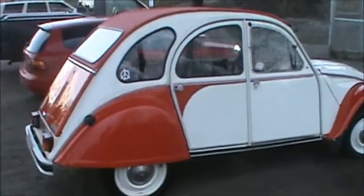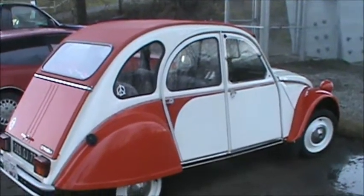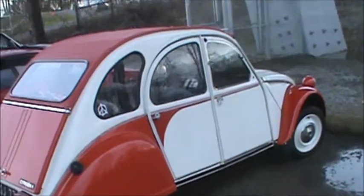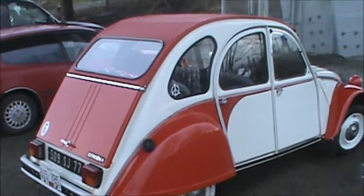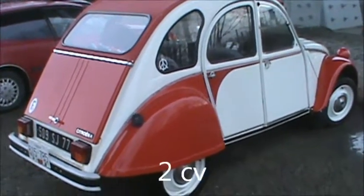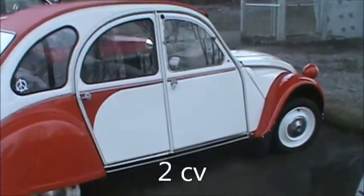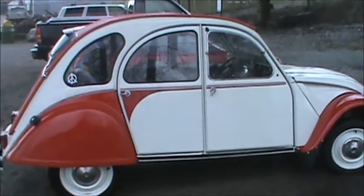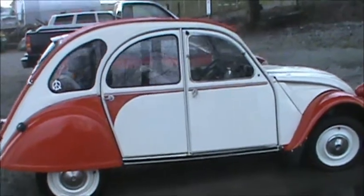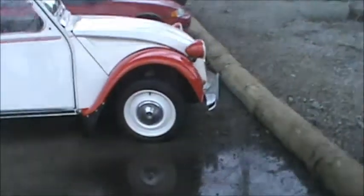I'll check this out — this is the first time I've ever seen one of these up close before. Citroën, I forget what model this is, but I didn't realize how small these cars are. Yeah, it's like the size of a Beetle. I thought these were slightly larger than this. Cool car!